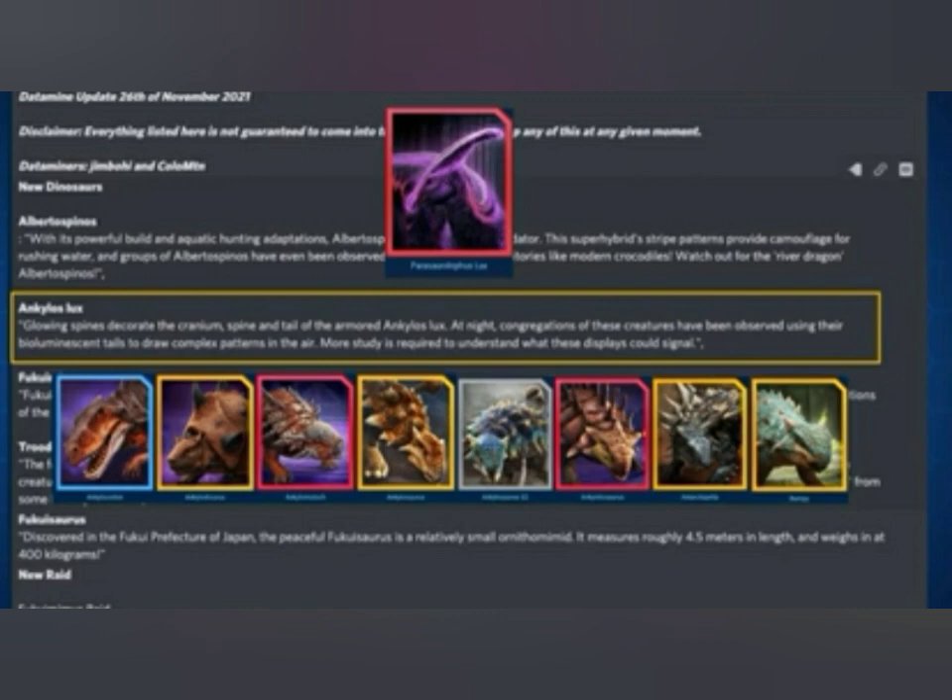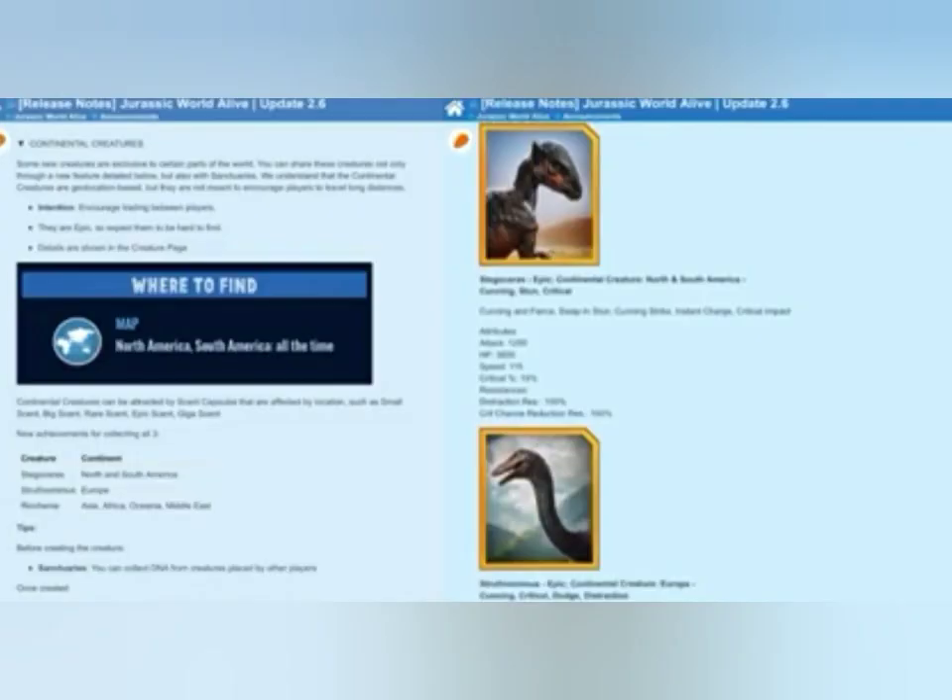Up next is Ankylos Lux — what would it be made of? My guess is it will be made out of Parasaurolophus Lux, which already got its new hybrid Parasotherium, so my guess is it will be Ankylosaurus, since it only has two hybrids and recently had a whole incubator for itself.